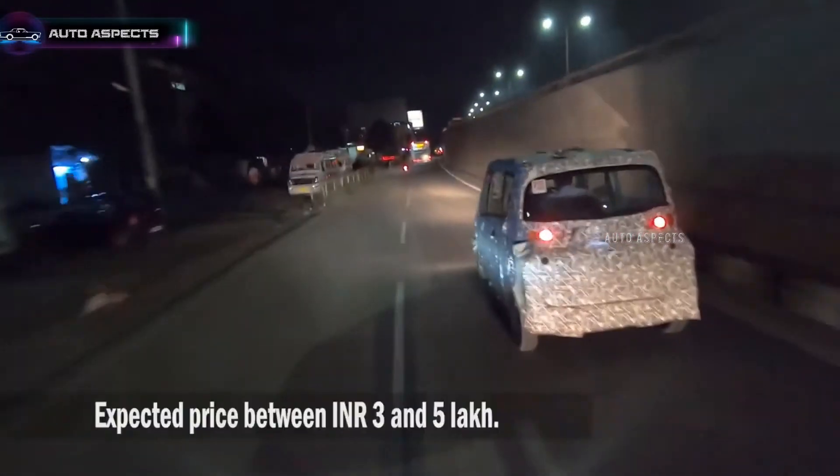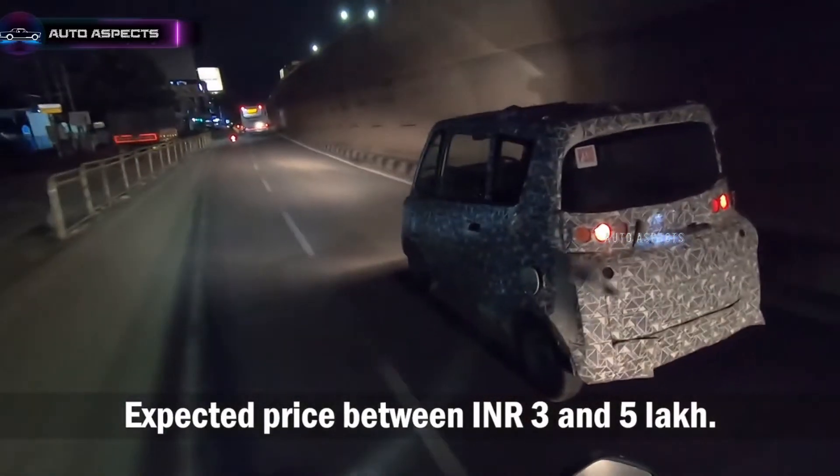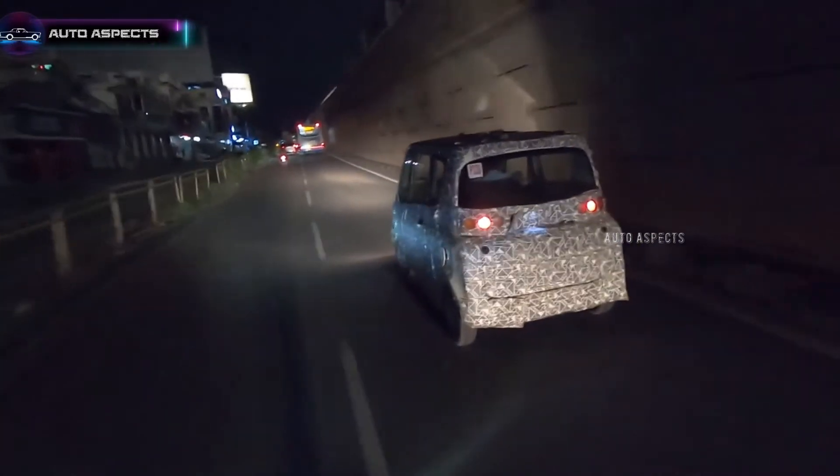Earlier, Mahindra had plans to put the Atom into production by late 2020. We believe that the launch of Mahindra Atom EV will be happening very soon, as an almost production-ready prototype has been spotted on test rides.